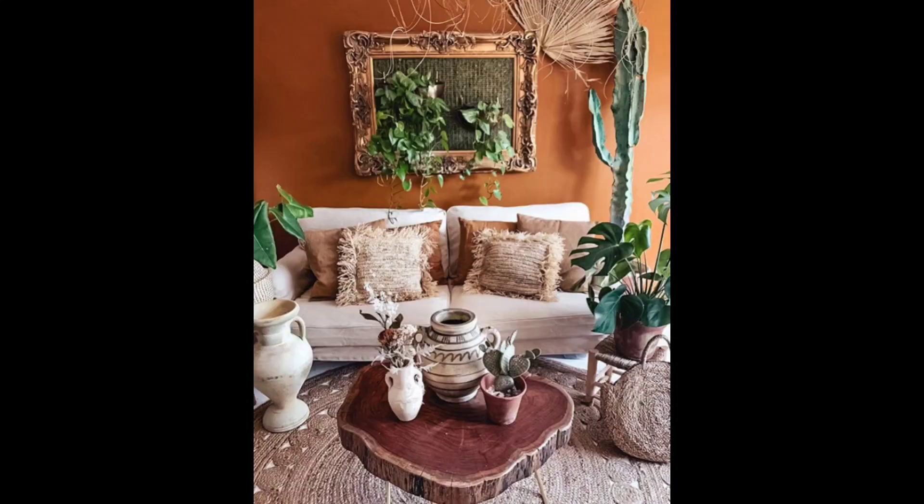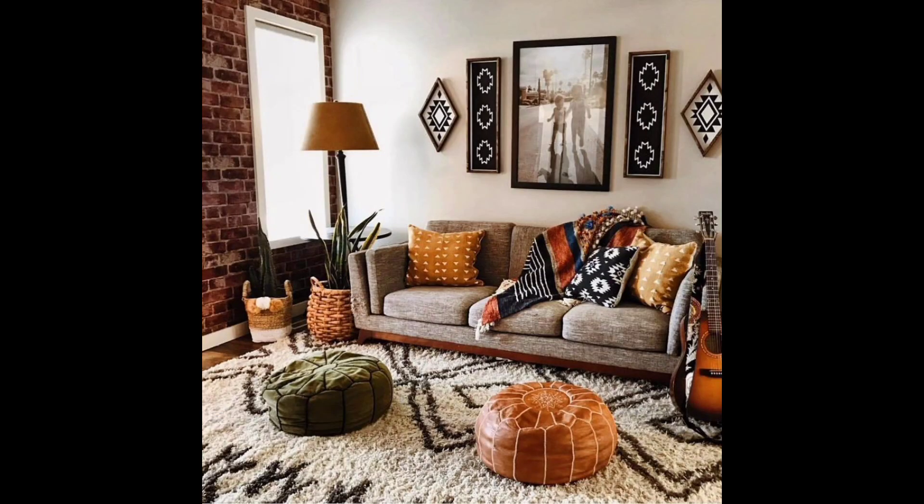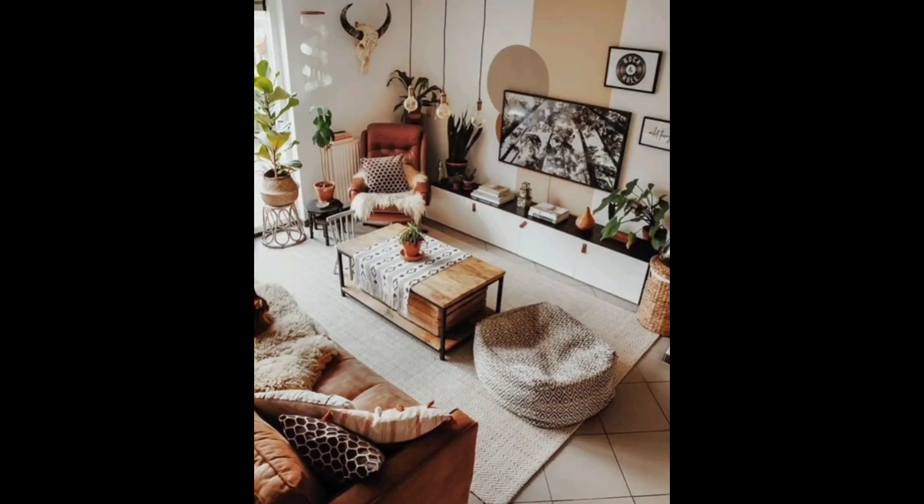Under foot, we have placed a cozy rug with an earthy pattern that ties the whole room together. It not only adds warmth to the space but also acts as a visual anchor, defining the seating area.